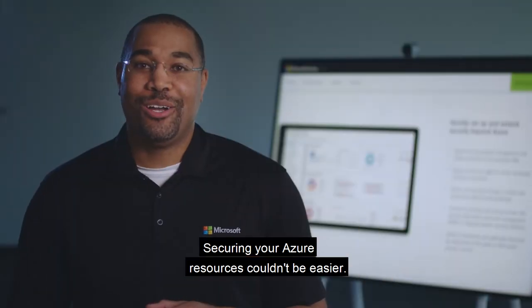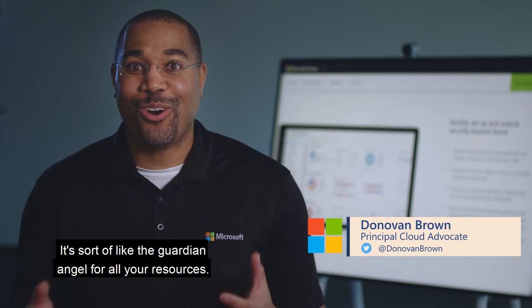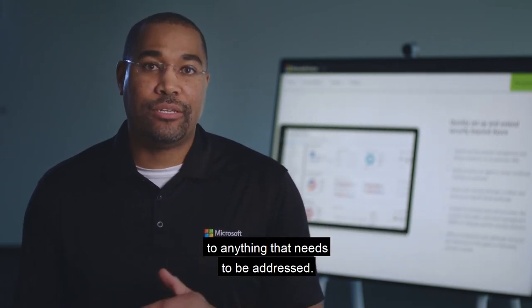Securing your Azure resources couldn't be easier. We have a feature called Security Center. It's sort of like the guardian angel for all your resources — it just sits there watching your infrastructure and alerts you to anything that needs to be addressed.